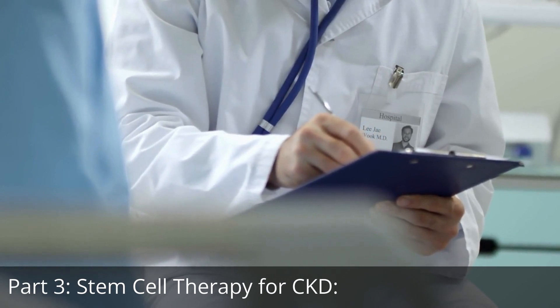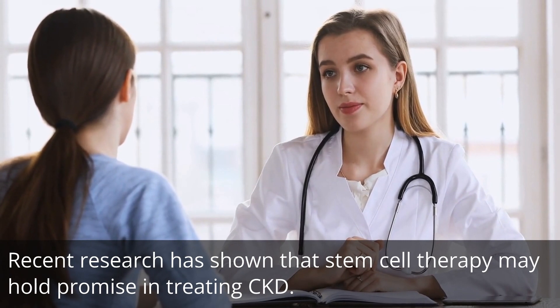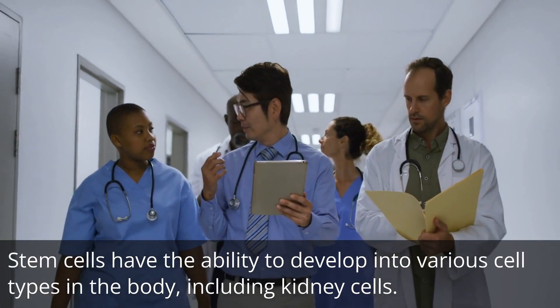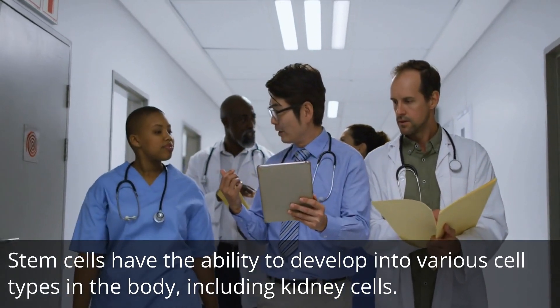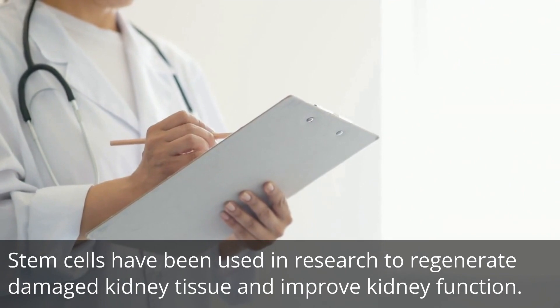Recent research has shown that stem cell therapy may hold promise in treating CKD. Stem cells have the ability to develop into various cell types in the body, including kidney cells. Stem cells have been used in research to regenerate damaged kidney tissue and improve kidney function.